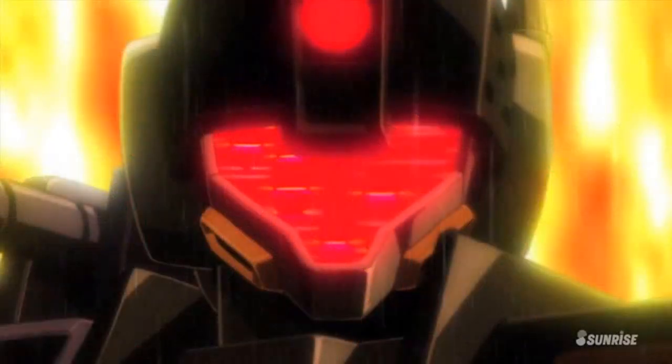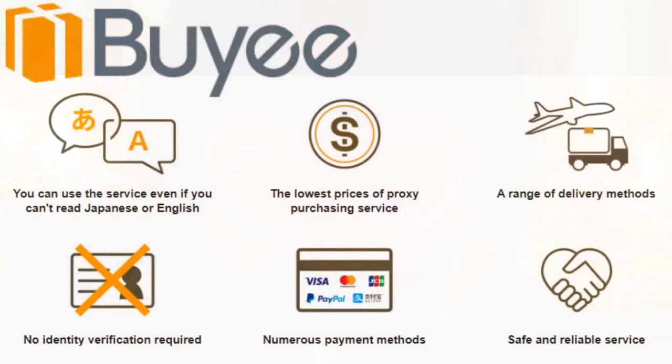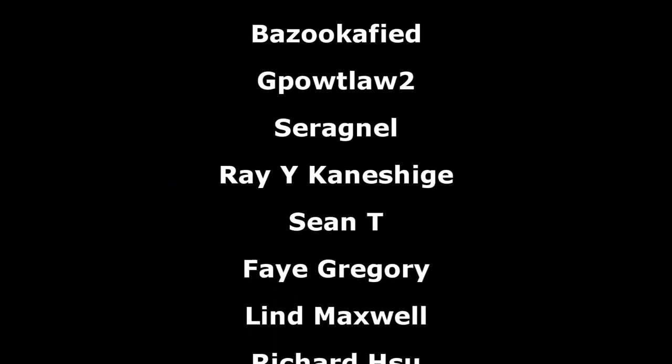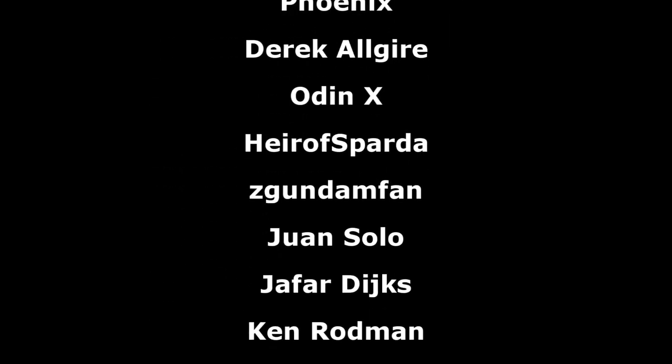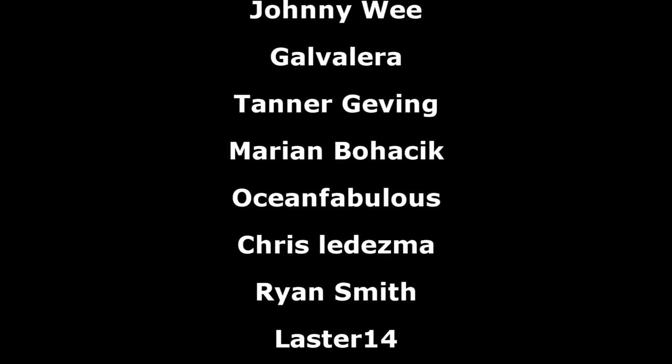And those were the fastest mobile suits I could find in Gundam. If I missed some, let me know down below, and also let me know what your favorite speedy machine is, whether it was on this list or not. A big thanks to Baie for sponsoring this video, and as always, another big thanks to the Patreon supporters. I hope everyone watching has a great day, and I'll see you all next time.